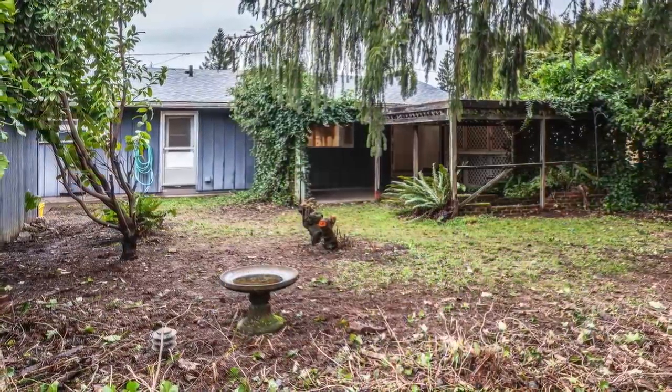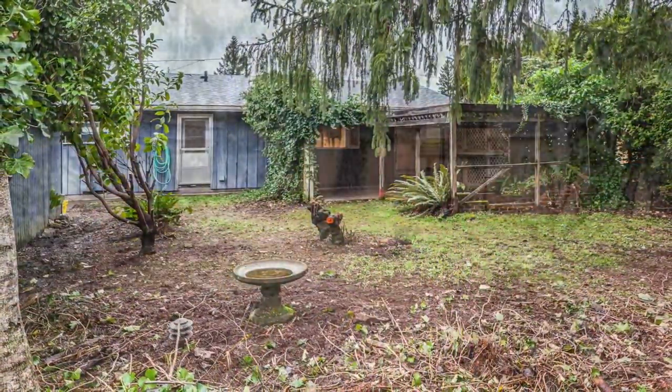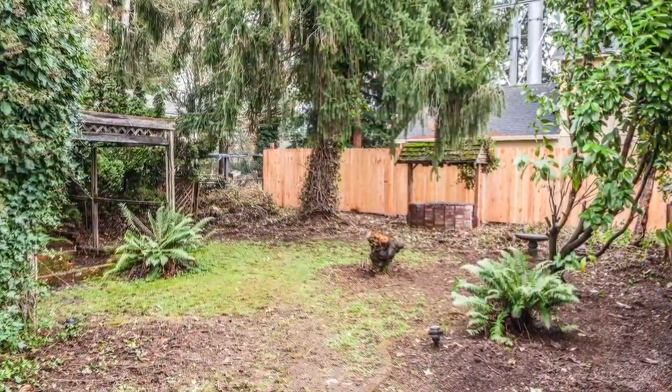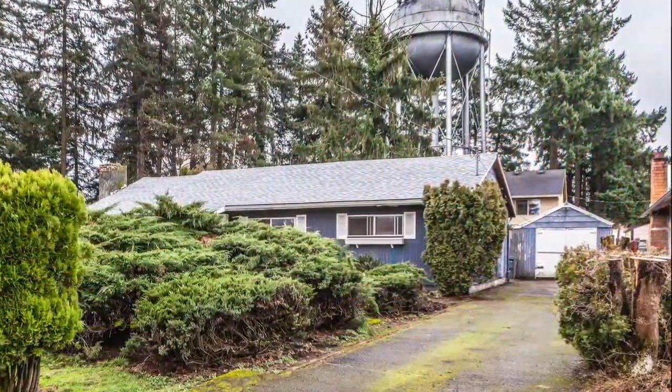The backyard feels private. There's a new fence along the back side. And since the lot is 65 by 119 feet, which is larger than most, there's a lot of land to play with.